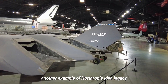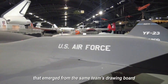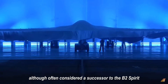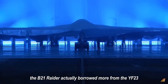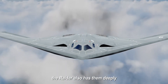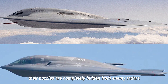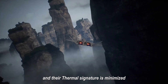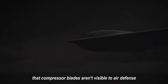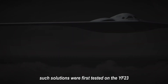Another example of Northrop's idea legacy is the B-21 Raider, a stealth strategic bomber that emerged from the same team's drawing board. Although often considered a successor to the B-2 Spirit, the B-21 Raider actually borrowed more from the YF-23. The Raider also has engines deeply recessed into the hull — their nozzles completely hidden from enemy radars, thermal signature minimized, and air intakes closed from above so that compressor blades aren't visible to air defense. Such solutions were first tested on the YF-23.